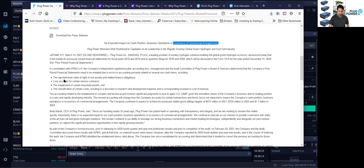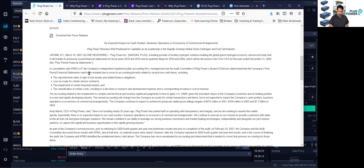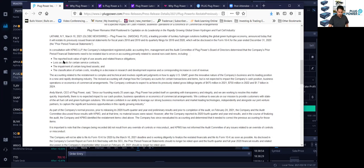Now let's go over in detail what some of the stuff they're going to change. In consultation with KPMG, the company's independent registered public accounting firm, management, and the audit committee of Plug Power's board of directors determined that the company's prior period financial statements need to be reinstated due to errors in accounting — primarily related to several non-cash items, which is huge. So it's more of accounting stuff. These include book value of right-of-use assets related to finance obligations, loss rules for certain service contracts, the impairment of certain long-lived assets, and the classification of certain costs resulting in a decrease in R&D expenses and a corresponding increase in cost of revenue.